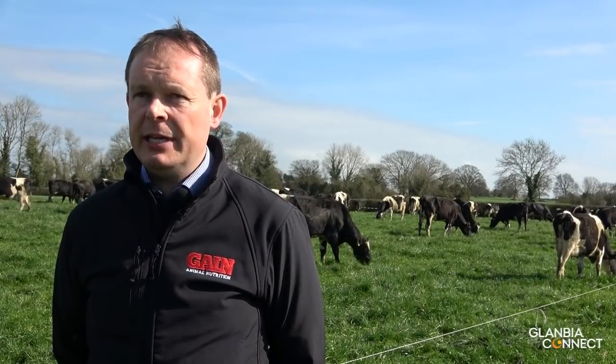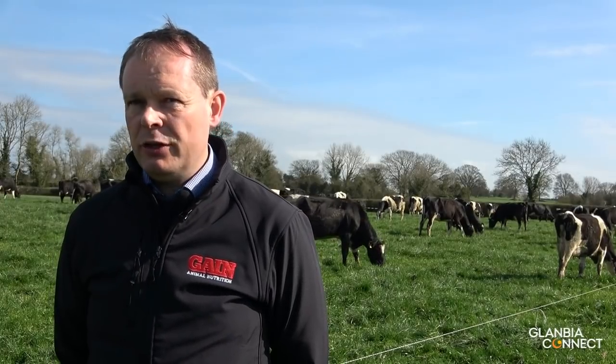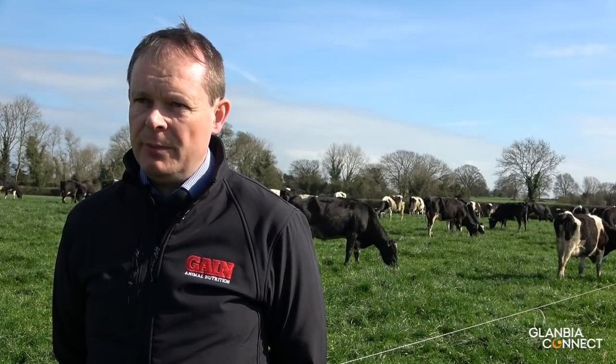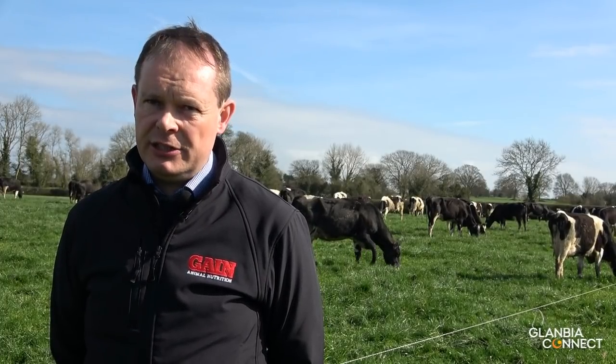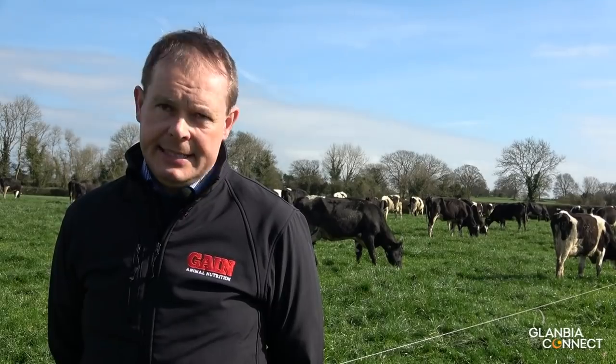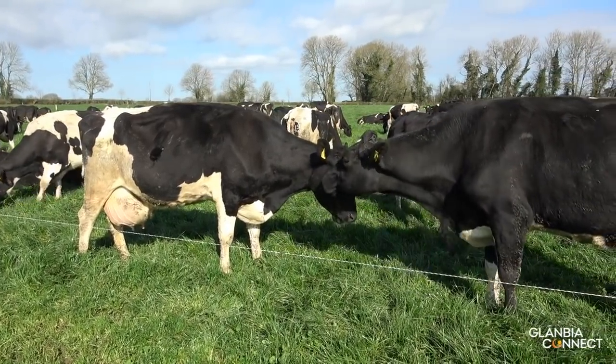If weather conditions deteriorate, if you're getting wet days, you have to ensure they're getting enough to eat indoors — either by giving them extra concentrate or a buffer feed. If they're not getting enough grass outside, you have to compensate inside by giving them something additional, either a high dry matter forage or additional concentrate.